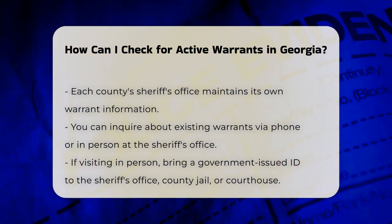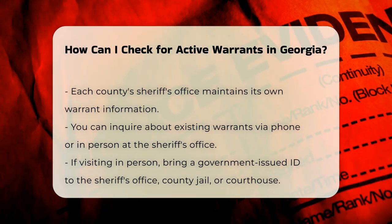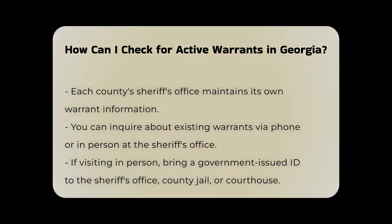In-person or phone inquiry. If you need to appear in person, bring your government-issued identification to the specified location, which could be the sheriff's office, county jail, or county courthouse. Be aware that if you have a warrant against you, you may be taken into custody immediately.